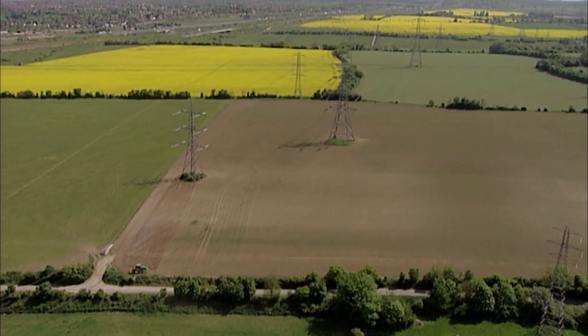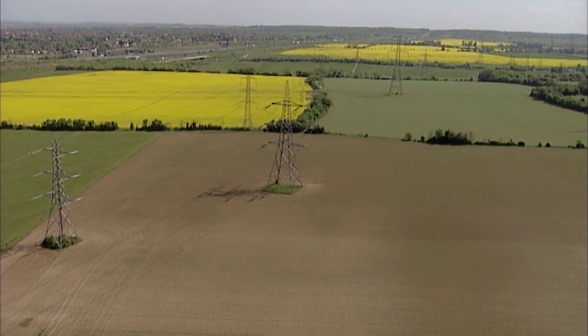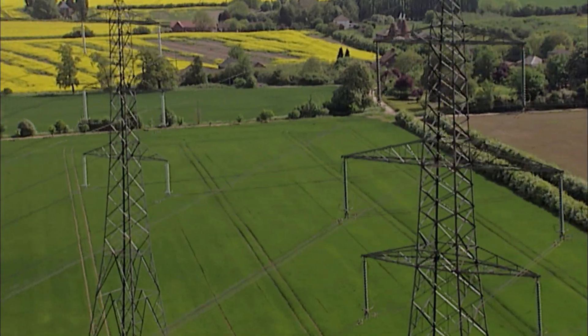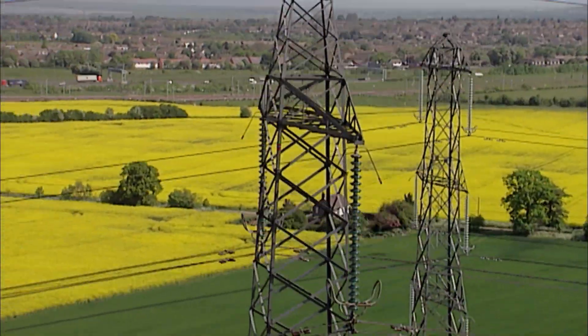Striding out across the land are structures some consider a blot on the landscape, others think magnificent. Either way, they're vital to our electricity supply, and they're dirty. Pylons, or transmission towers as the engineers call them, are a truly supersized cleaning problem.